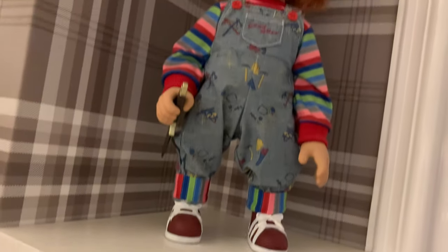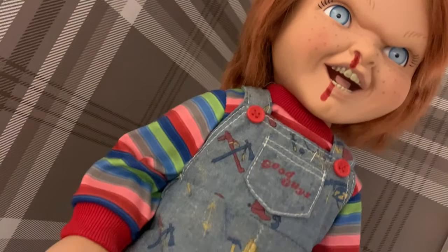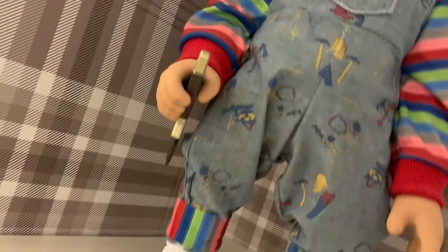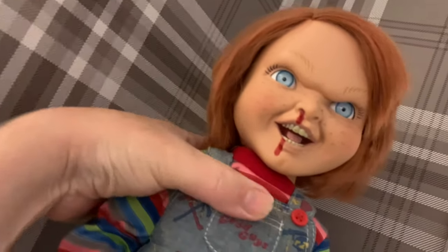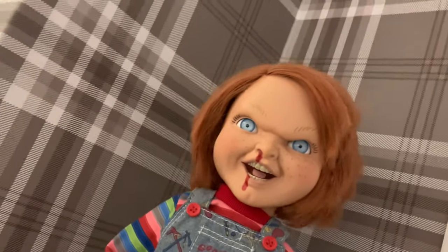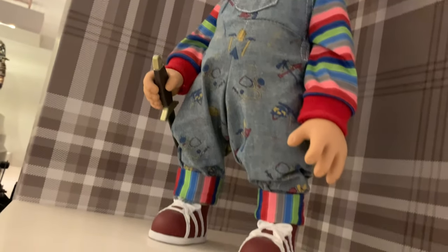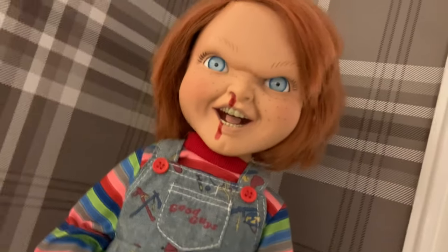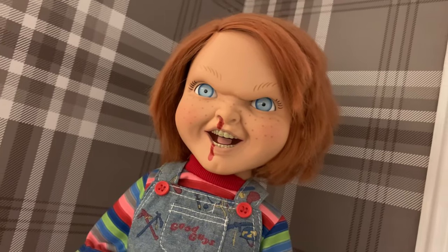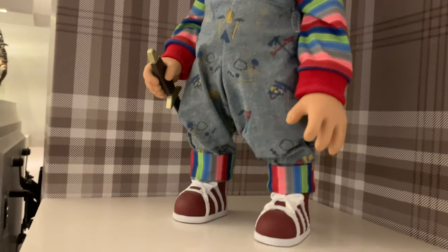And then we've got the Mezco talking Chucky doll — I've done a video on this. It's pretty cool, it says all these phrases. I love that little guy, it says all these different movie quotes. It's only a wee teeny thing, not the full scale doll, but it does for me.